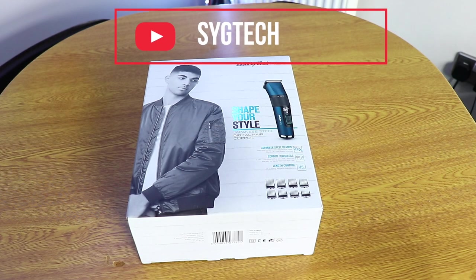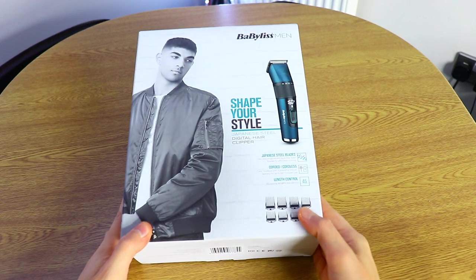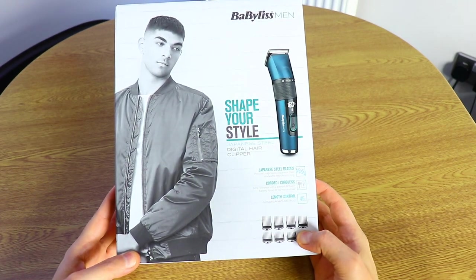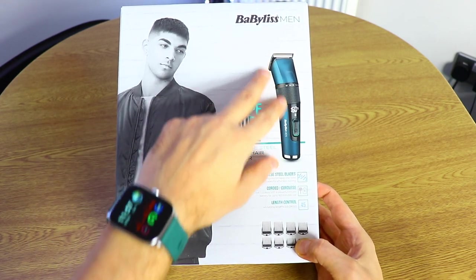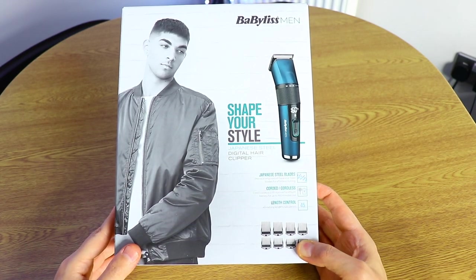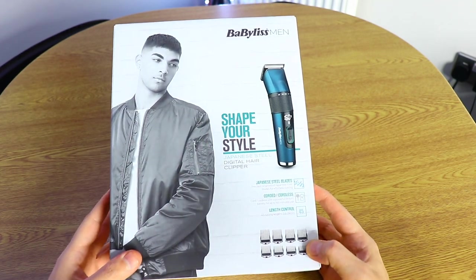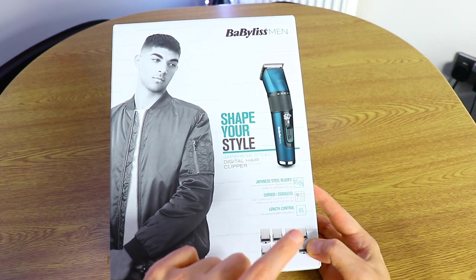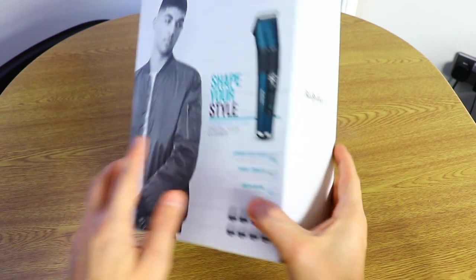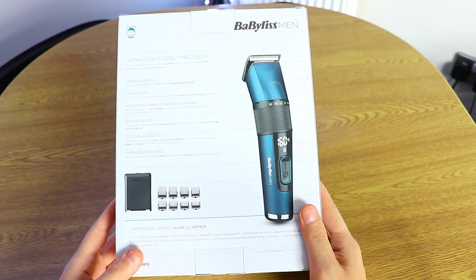Hello everyone, this is Stefan, you're watching SygTech. Welcome back for another video. Today I have a Japanese-style hair clipper — this is a digital hair clipper from BaByliss Man, and this is not a sponsored video. I purchased this hair clipper a few days ago from Amazon.com. It comes with a box and eight different guards, and it's quite popular on the market.